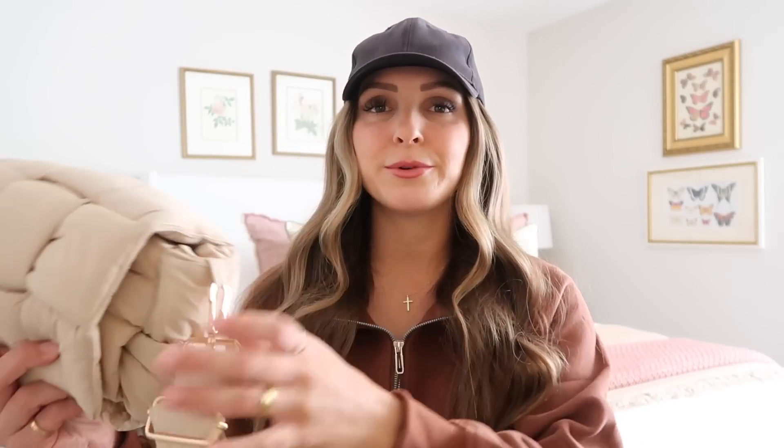It's got the crossbody strap which is adjustable so you can make it nice and long or just wear it over your shoulder. It opens up and it's got a pocket in the back, and it also comes with this little removable pouch. You can keep your hand sanitizer, AirPods, or any little items in there. It holds all the essentials and is super lightweight.